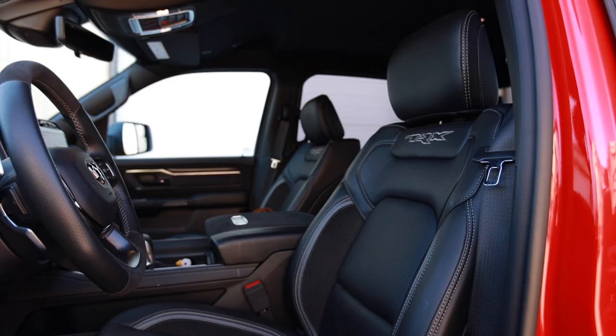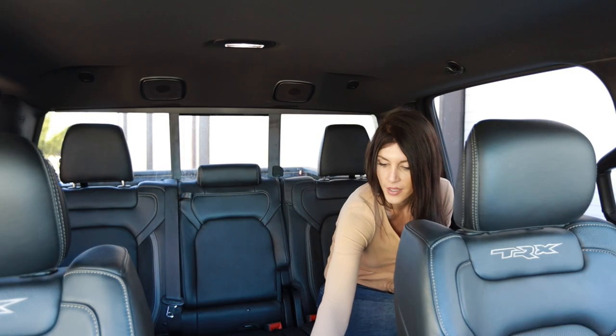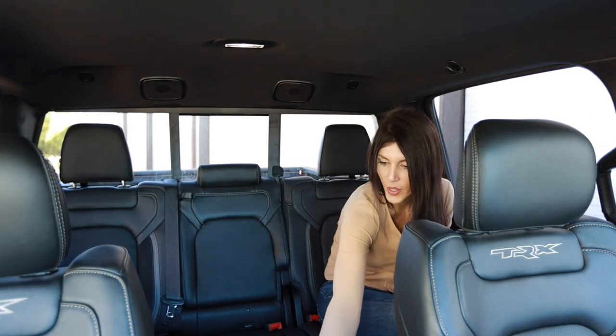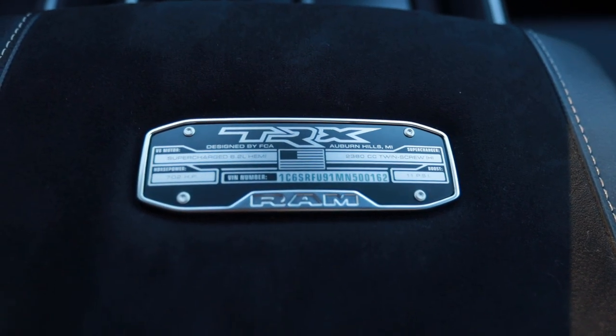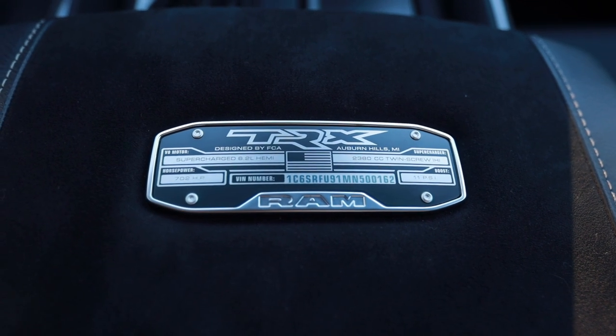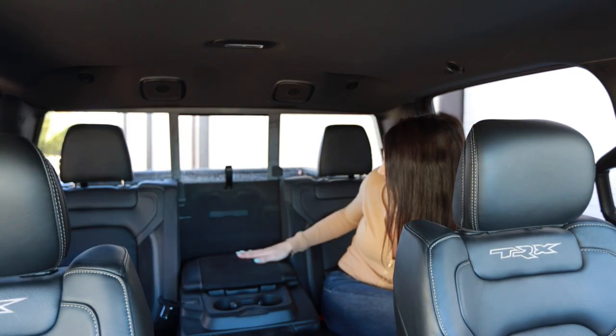Bolstering-wise, it doesn't have much in the form of bolstering, which considering what this truck is capable of, it would be nice to see a full blown race seat option in here. There's a 400 watt AC power inverter with a regular outlet. There are a lot of nice materials throughout - we have Alcantara suede in the center console, which also has this little T-Rex plaque with the build number and VIN number of this specific truck.